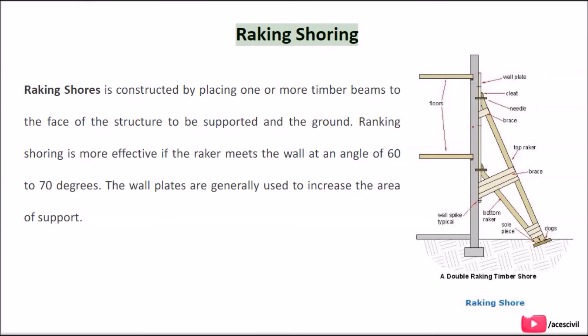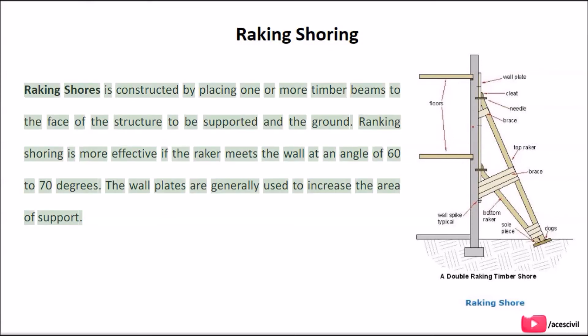Raking shoring is constructed by placing one or more timber beams against the face of the structure to be supported in the ground. It is more effective if the raker meets the wall at an angle of 60 to 70 degrees. Wall plates are generally used to increase the area of support.